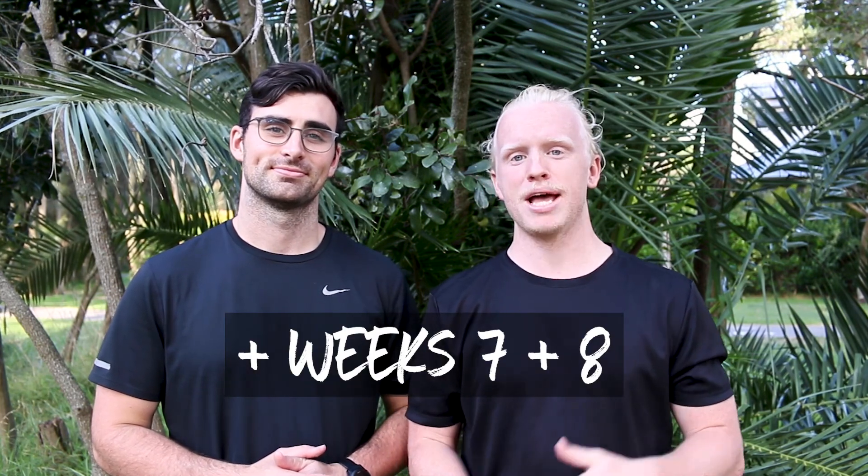Welcome back to the Physio Bros. I hope you're feeling nice and rested after watching our last installment where we discussed all things recovery. Today we're going to be ripping into weeks five and six of our eight-week running program, the build from 0 to 5k — so let's rip in.